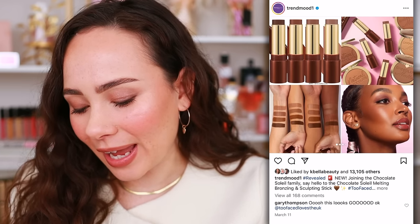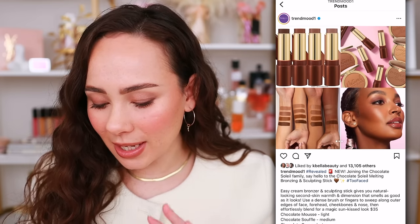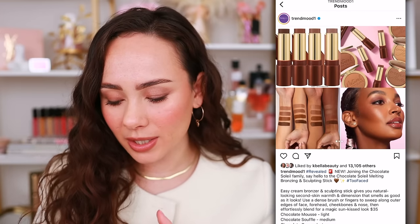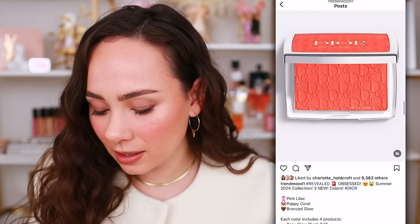Okay, this product from Too Faced actually caught my eye! I'm a sucker for a bronzing sculpting stick, and I'm a sucker for the Too Faced Chocolate Bronzer line because I have such a sweet tooth — I love anything chocolate themed. This is a cream bronzer and sculpting stick, and it's already in my cart waiting for the Sephora sale. The shades are called Chocolate Mousse, Chocolate Soufflé, Chocolate Caramel, and Chocolate Lava — the names are delightful. I love a cream bronzer. That's a shop for me!